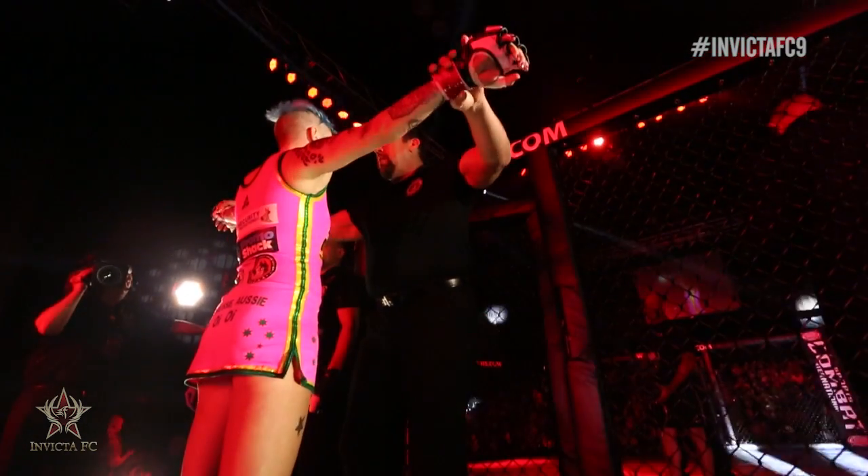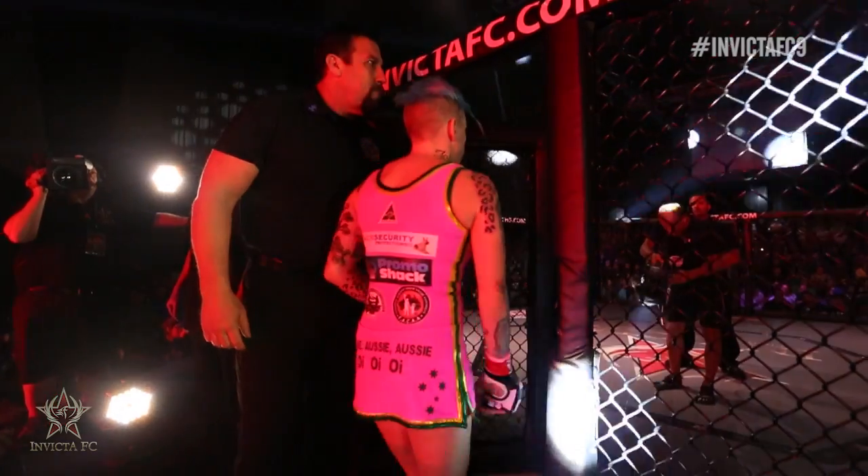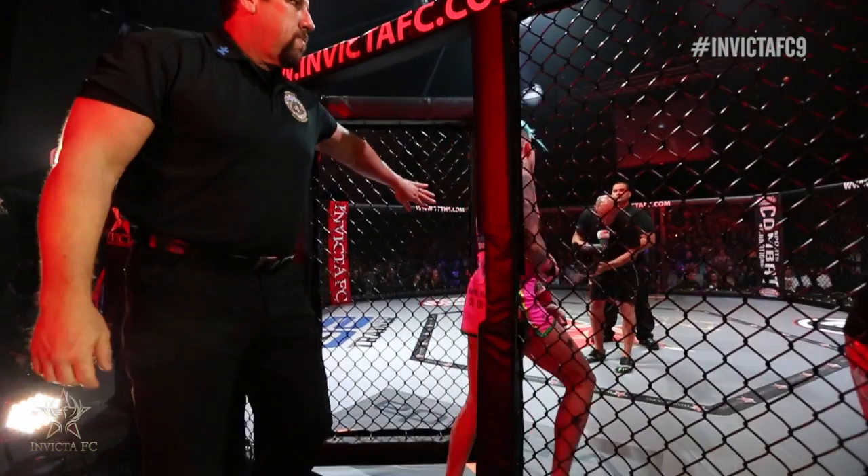And next, her opponent across the cage, fighting out of the Red Corner, fighting out of Queensland, Australia, here is Rowdy Bic-Haya!